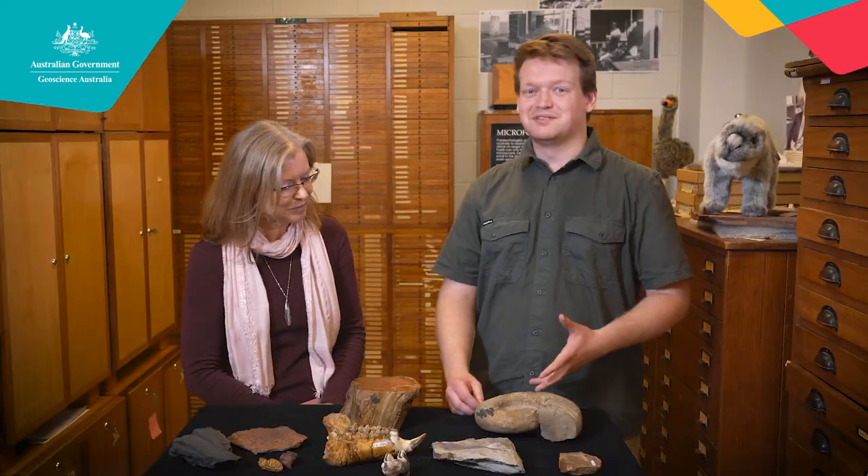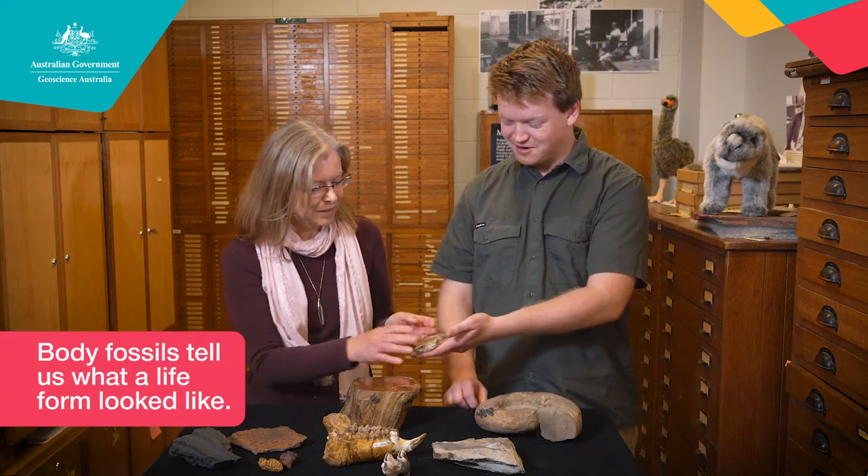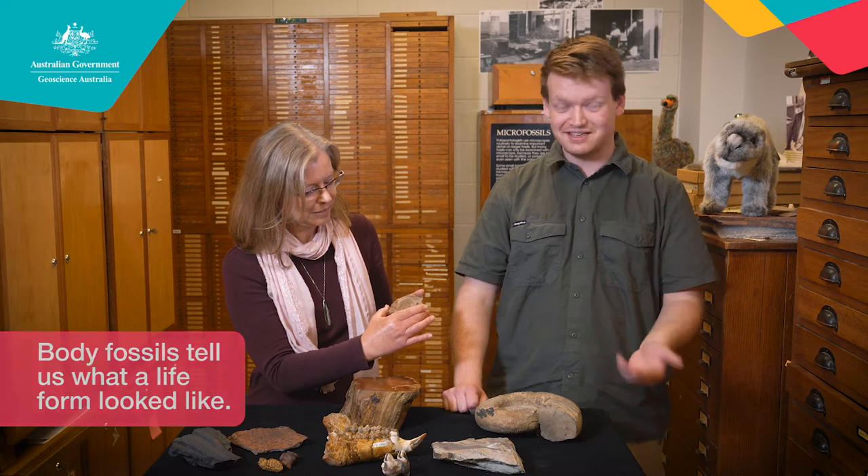Josh, first of all, what is a fossil? Fossils are the remains of ancient life forms that existed on Earth. They can be thousands of years old to billions of years old. There are two types of fossils usually. Body fossils, such as this trilobite, which is approximately 520 million years old.